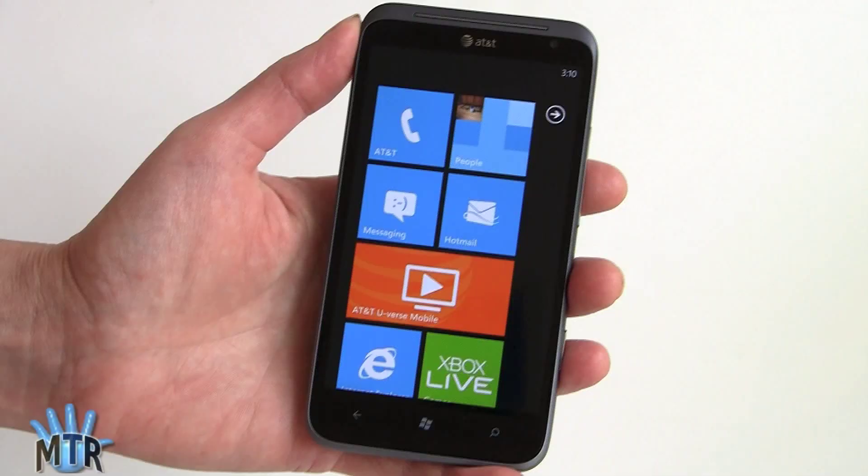This is Lisa from Mobile Tech Review and today we're going to look at the HTC Titan 2. This is available on AT&T April 8th, the same day as the Nokia Lumia 900 — two big Windows phones on sale. This phone sells for $199 with contract and features a 16 megapixel camera on the back and a 4.7 inch display.